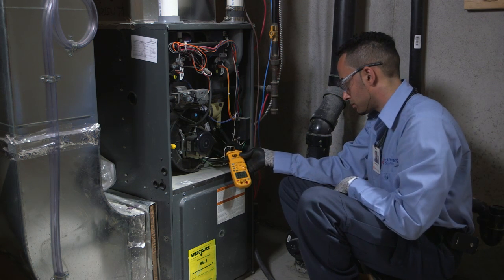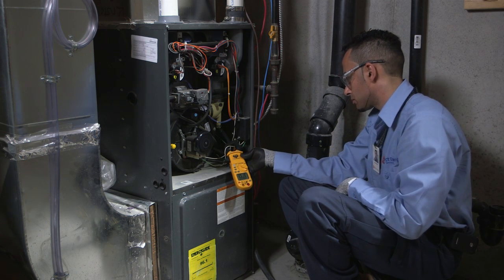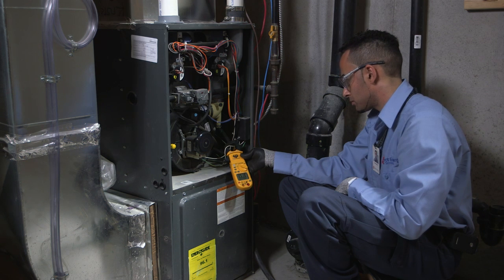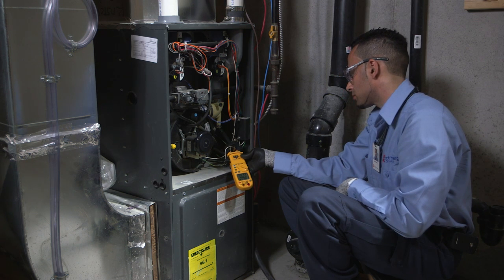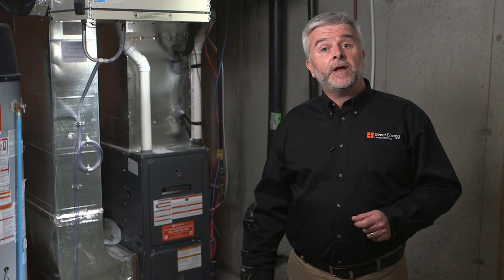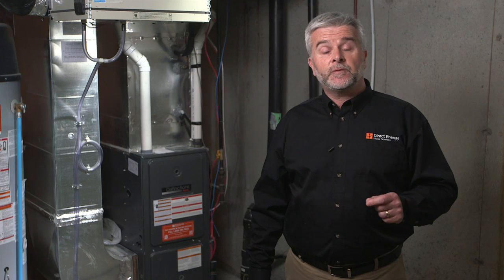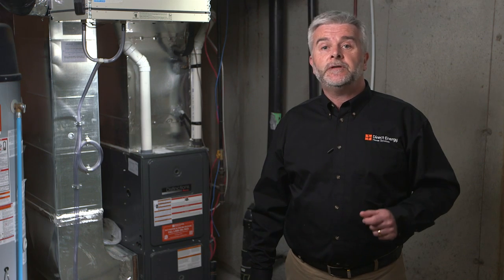The test will identify if your equipment is drawing too much power, which not only could be wasting your money, but could also lead to overheating and damage to your equipment, leading to expensive repairs. The technician will then complete a series of additional tests, from checking the operating pressures and venting to putting your system through a full operational and safety cycle.